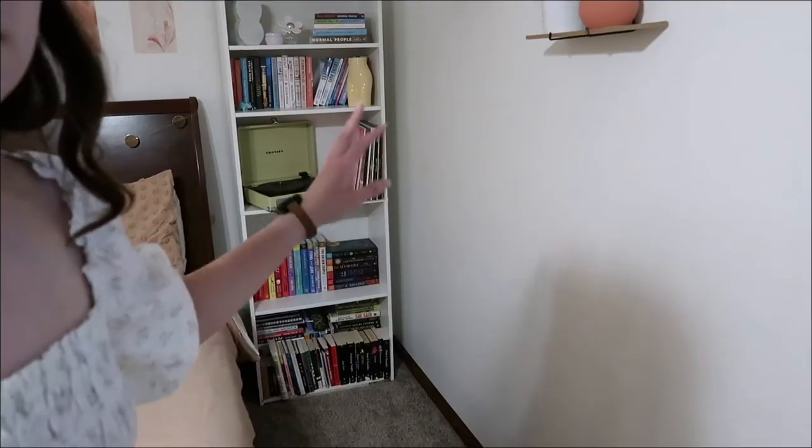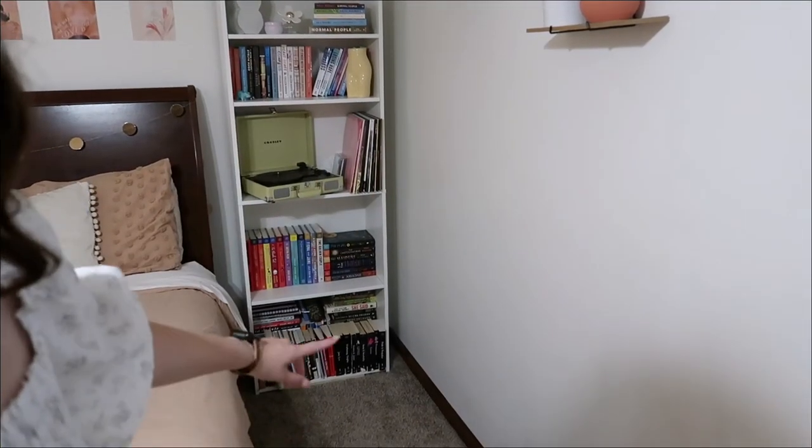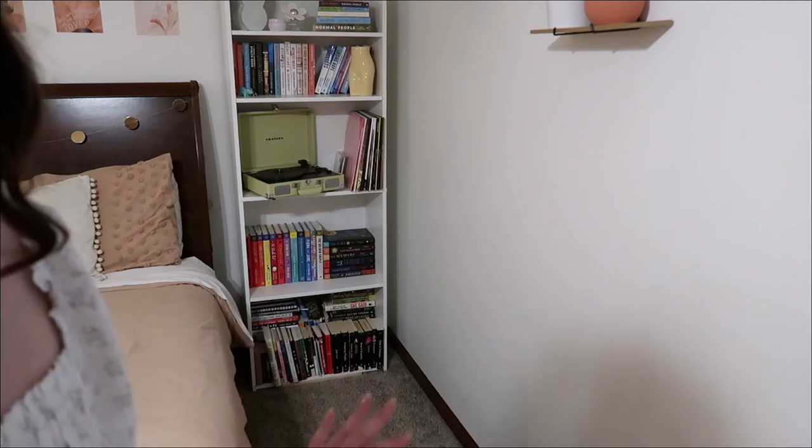I kept all my series together as before, but I have a double-stacked section because I have so many non-fiction books and classics. I'm super glad that everything is shelved, but I'll definitely have to play around with it and figure out what to do with those two bottom shelves. It's kind of hard — that bookshelf also has a lot more space that I need to work with.